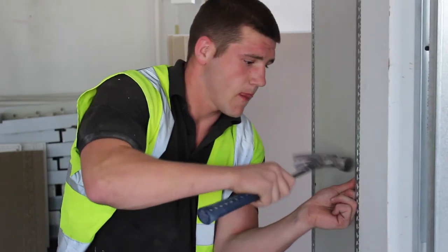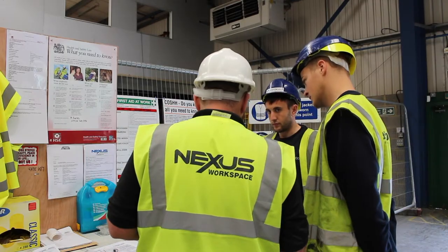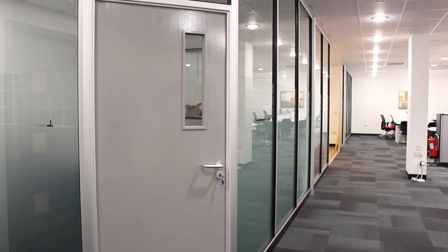And once the installation of your partition walls begins, we make sure they are implemented with little disruption to your business. With expert project management and our very own professional installation team, you can be assured that your project is in the right hands. Contact Nexus today to start your journey towards a better workspace.